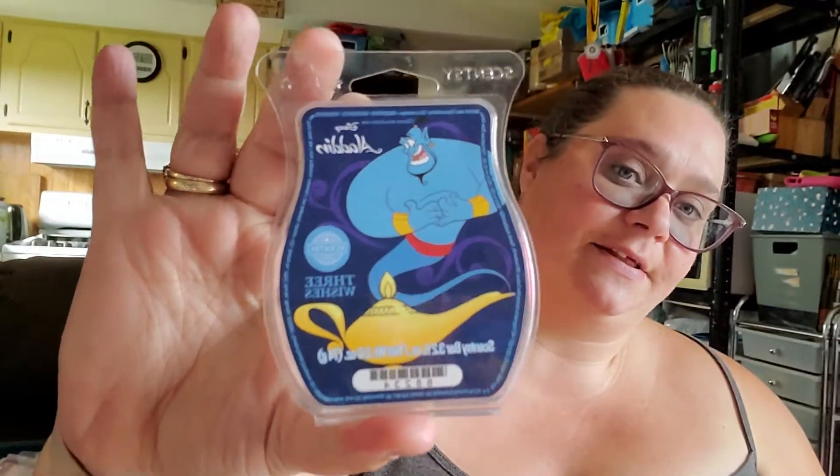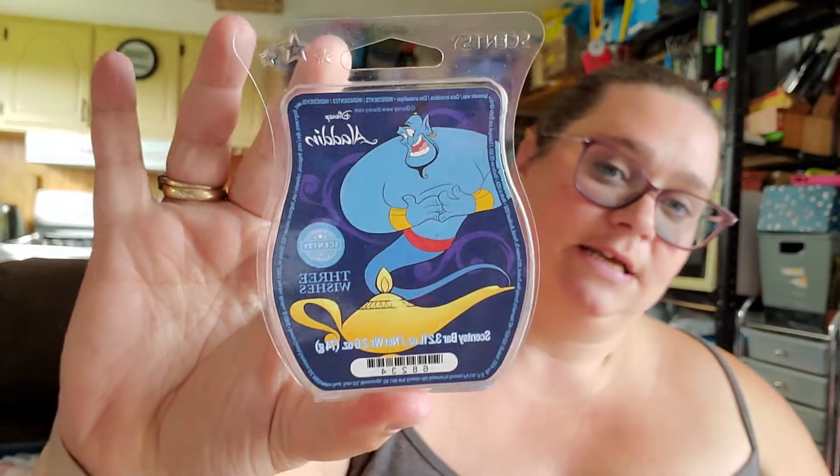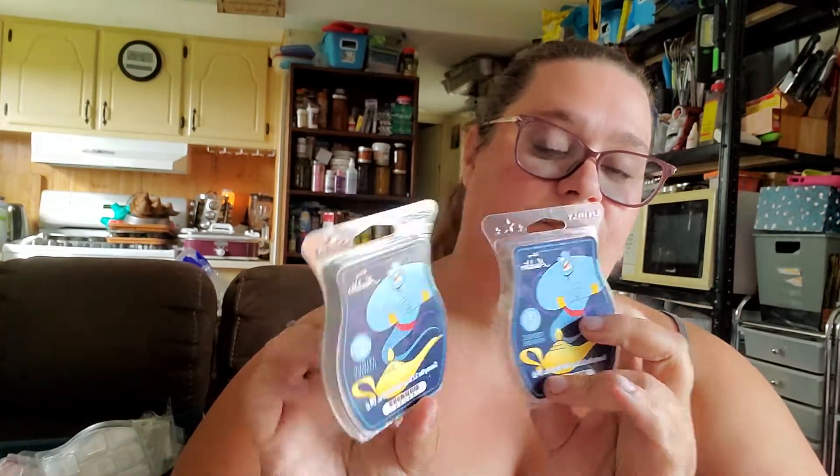I'm kind of mad at myself with this one. I forgot how long limited-time bars last and I forgot to put this in my club. This is Aladdin Three Wishes, and I wish I would have put it in my club. But it is so nice — I'm glad I still have eight or ten bars of it, because there are two bars here that we've gotten through.